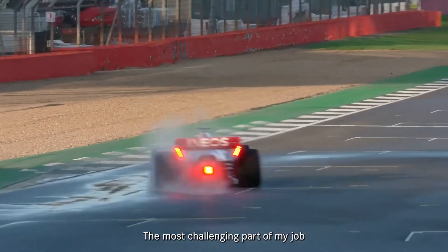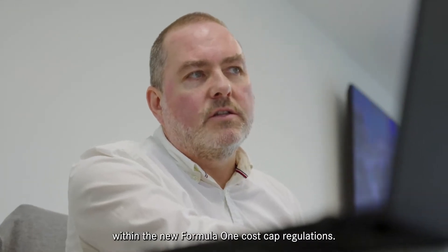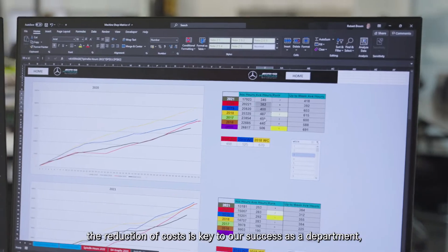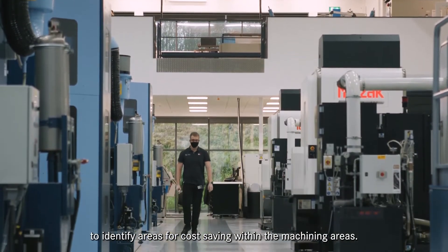The most challenging part of my job is to understand and manage internal manufacturing costs to ensure we are as effective as possible within the new Formula 1 cost cap regulations. In this new world, reduction of costs is key to our success as a department. It's why I work alongside managers and cost analysts to identify areas for cost saving within machining areas.